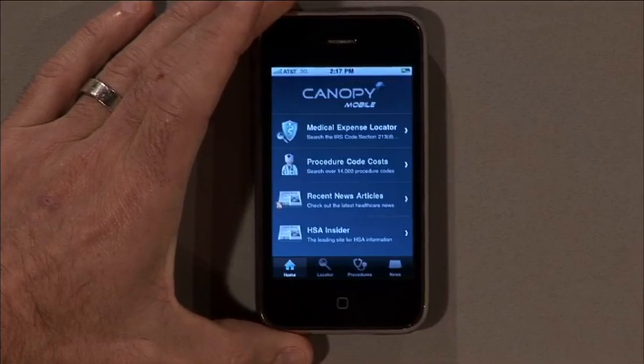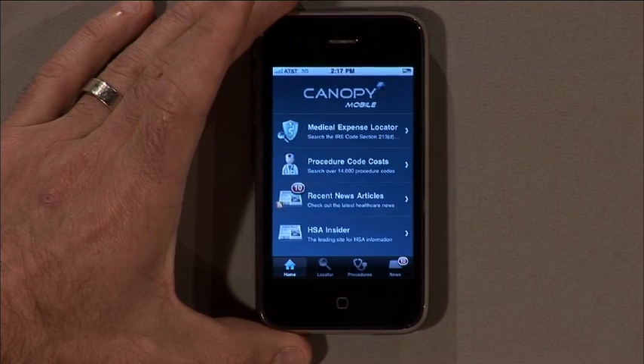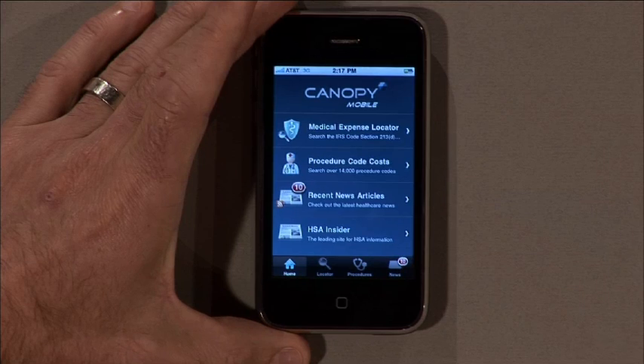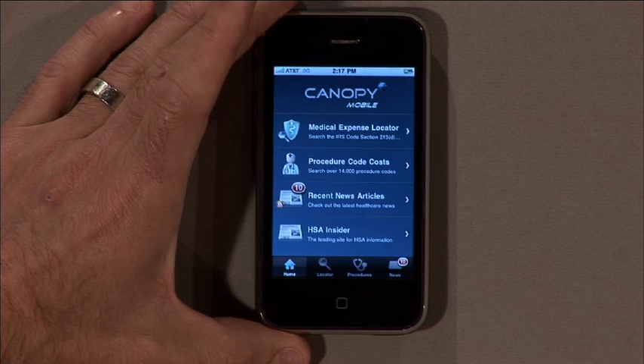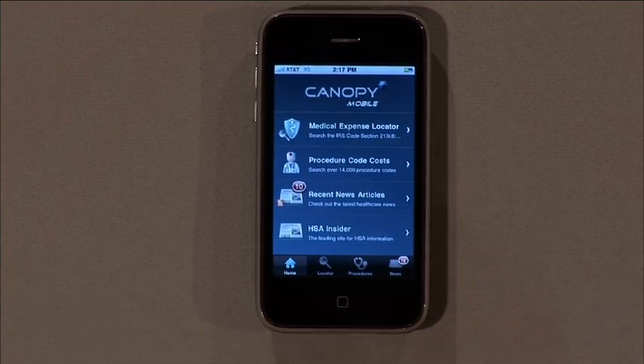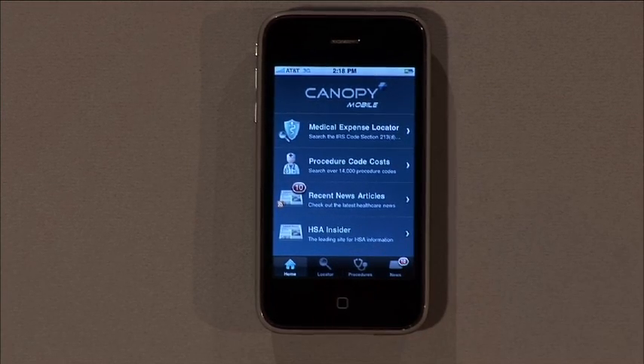Canopy's mobile application can be branded — you'll see we have Canopy Mobile here, but it can be branded with any major bank's look and feel. We also have a number of other features, including direct news feeds on healthcare and health savings accounts, and we link out directly to HSAinsider.com, which is the leading source of consumer information around health savings accounts. We also have an account feature where you can log directly into your account, track payments, and even make payments out of a health savings account from your iPhone or iPod device.